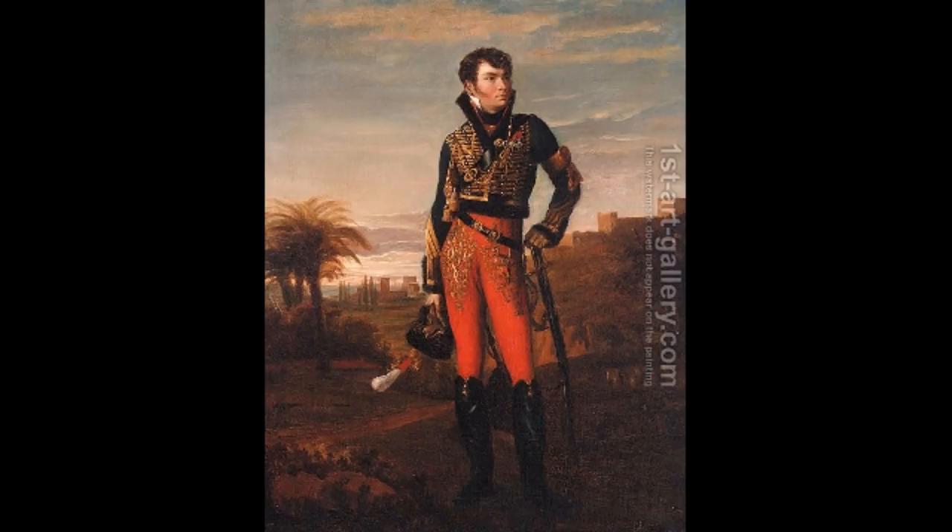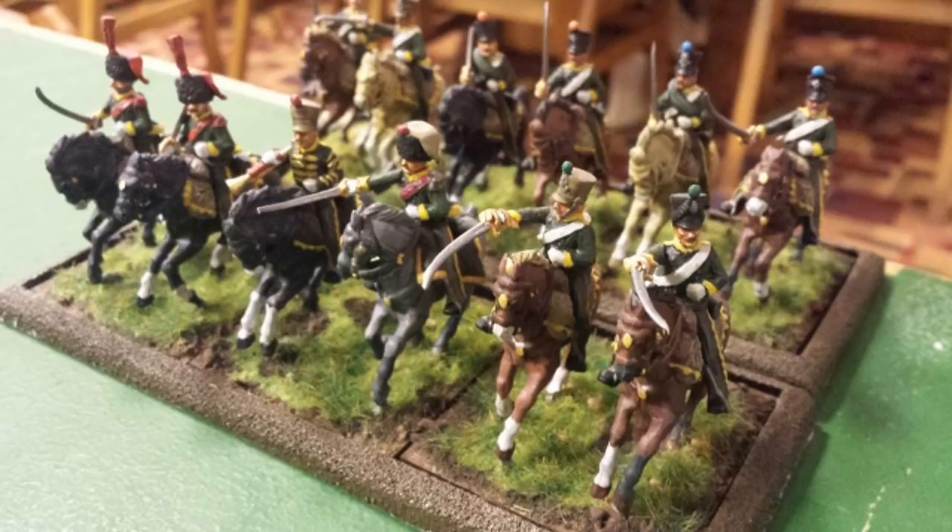Mixing in both Hussars and Chasseur-à-Cheval — to give the Chasseurs their full name — because they very much did the same role. The Hussars just did it much better dressed. And this role led to two real key things about Hussars, especially in the French army. The first was that they had a lot more individuality than perhaps a line infantryman, or even something like a heavy cavalryman.